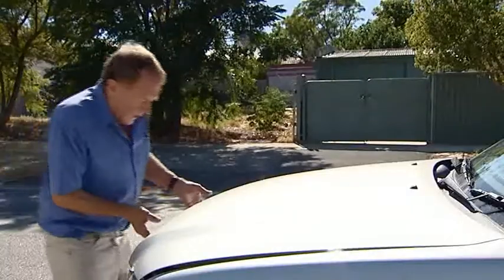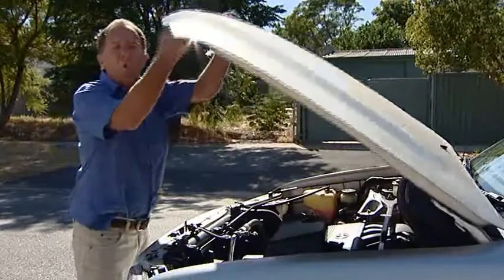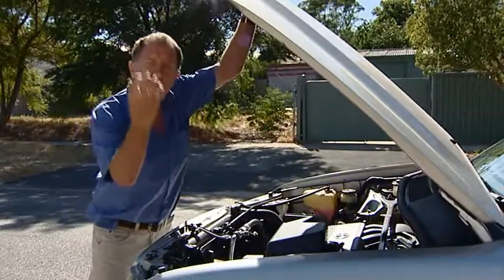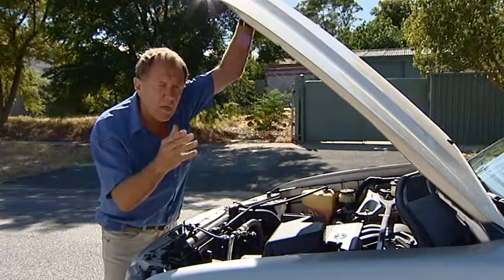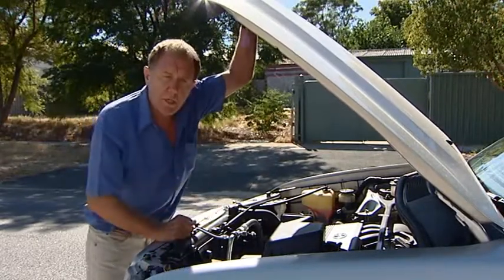A normally aspirated engine relies on the downward stroke of the engine to draw the fuel and air mixture into the combustion chamber, whereas the turbocharger actually forces that mixture into the engine.